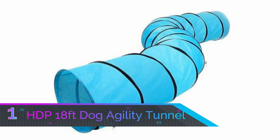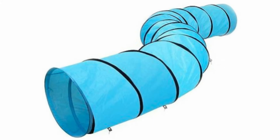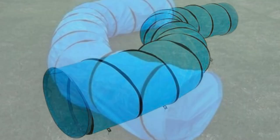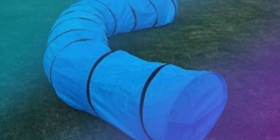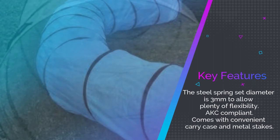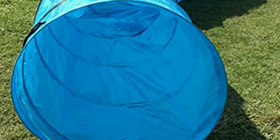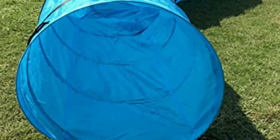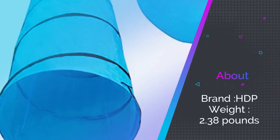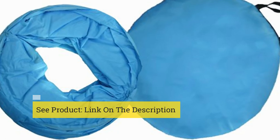Number one: HDP 18 Feet Dog Agility Tunnel. Our best choice for dog agility tunnels both in terms of quality and price is this bright blue dog training tunnel from HDP. The HDP 18-feet dog agility training tunnel spans a massive 18 feet with plenty of flexibility to add curves and corners to the course. The structure acts as a giant slinky covered in durable intertwined woven Dacron material, so you can easily adjust the length or angles whether making a course inside your home or out in the garden. The tunnel is AKC compliant for safety and can be packed away in the included dog agility tunnel bag.